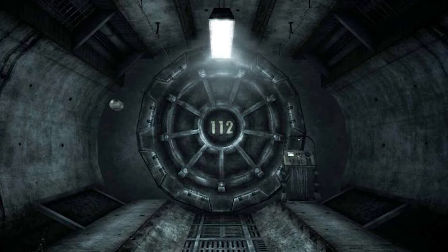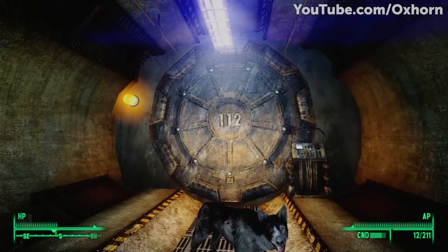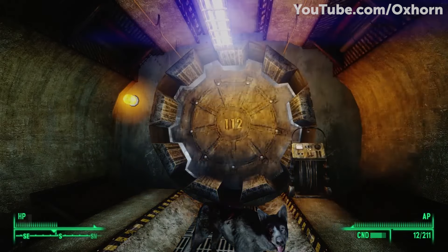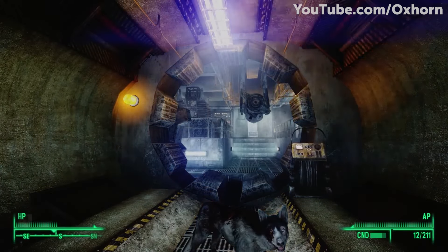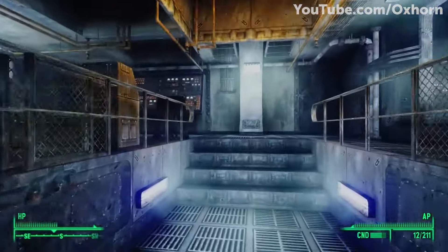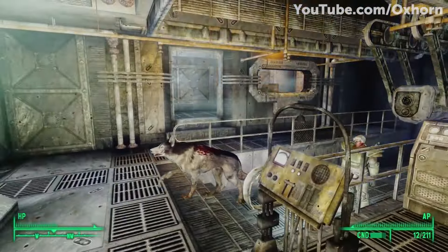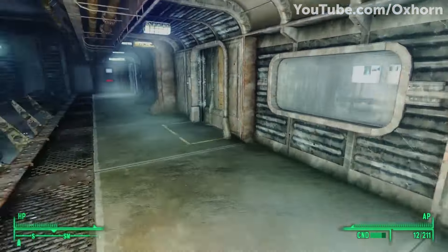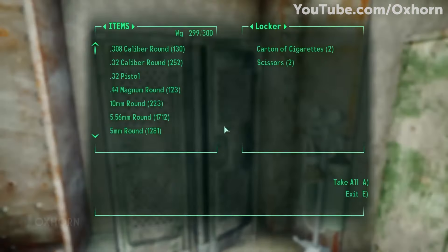Vault 112, from Fallout 3 — found in the Capital Wasteland of the DC ruins — can be found by the Lone Wanderer, still fully operational 200 years after it originally opened. The purpose of the vault was to test the effects of suspended animation in a simulated reality. The overseer of the vault was a Vault-Tec scientist named Stanislas Braun, who was famous for developing the simulated reality technology. He was asked by Vault-Tec to create a vault that would keep the vault dwellers inside of a simulated reality, to which he happily obliged. When the Lone Wanderer finds the vault, he discovers only a couple of vault dwellers in suspended animation in one room, while Robobrain robots tend to the maintenance of the vault.